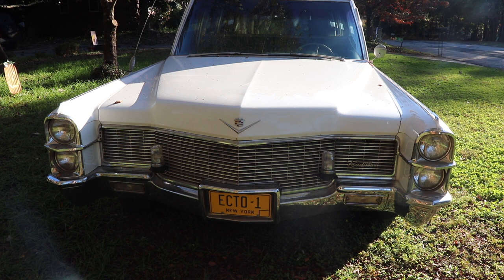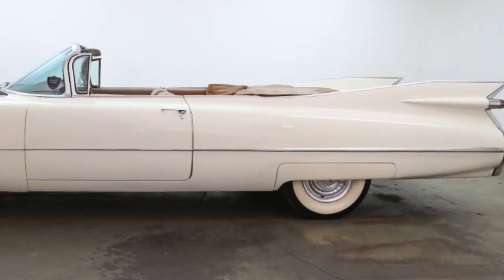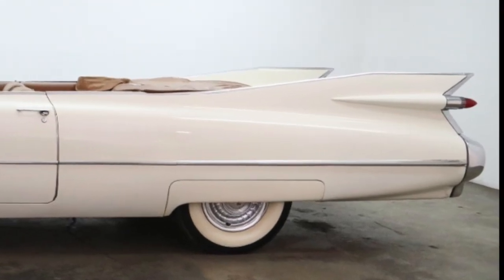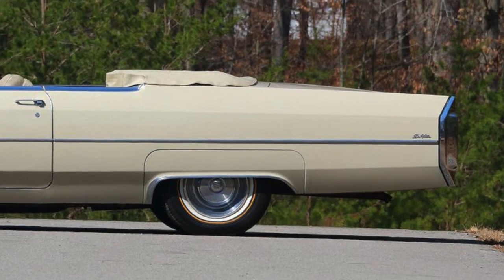This car is a 1965 Cadillac. The car in the movie — yes, I know it was a 1959 Cadillac — but they only made about 400 or so of those cars and they're really hard to come by. So I think this was maybe pretty good for a 14-year-old and his dad.